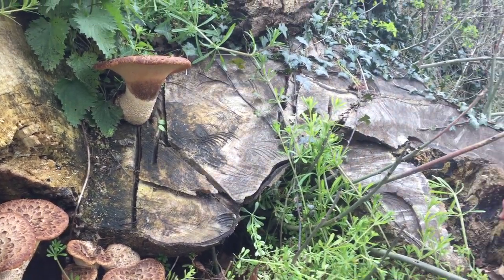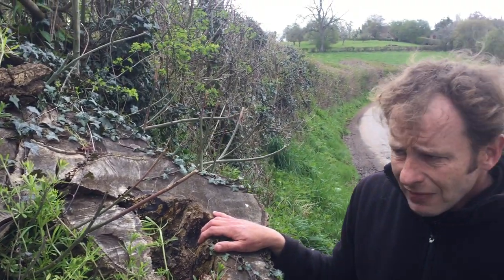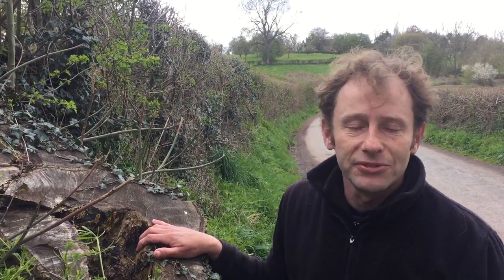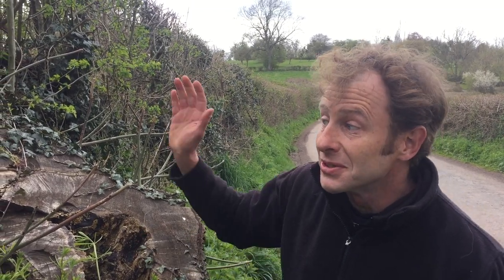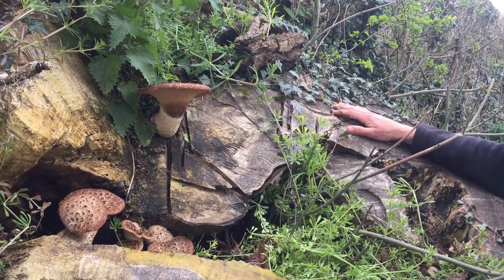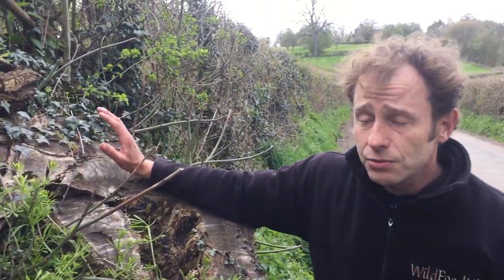It's got the name 'dryad saddle' because of Greek mythology. The dryads were small nymphs — specifically oak nymphs. The word 'drys' was Greek for oak, and the dryads were nymphs that I imagine would sit on top of these and use them as saddles. Though they wouldn't have to be that small, because at 60 centimeters that'd be a saddle big enough for me.